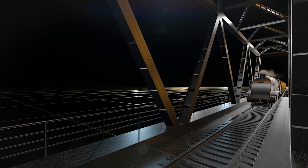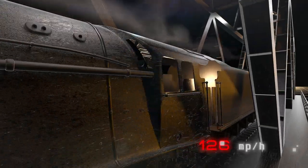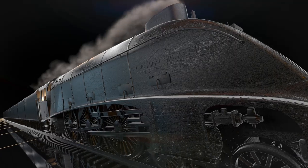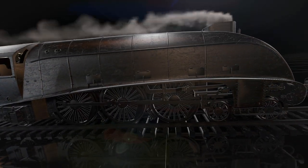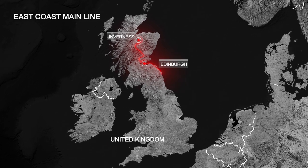The LNR Class A4 steam locomotives held the world speed record for steam traction for more than 20 years. The A4 Class was known for its efficiency and reliability and was widely considered one of the best steam locomotives of its time. These locomotives were used on many routes throughout Great Britain.